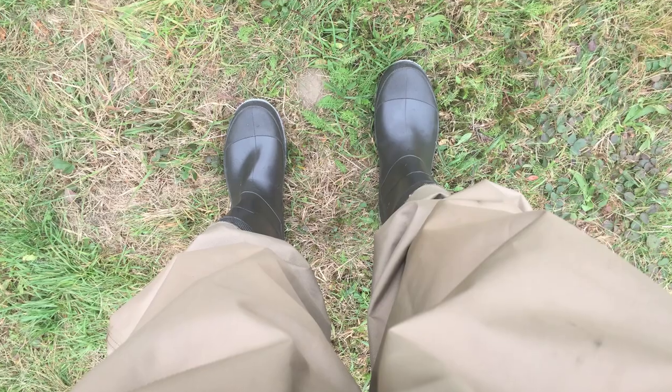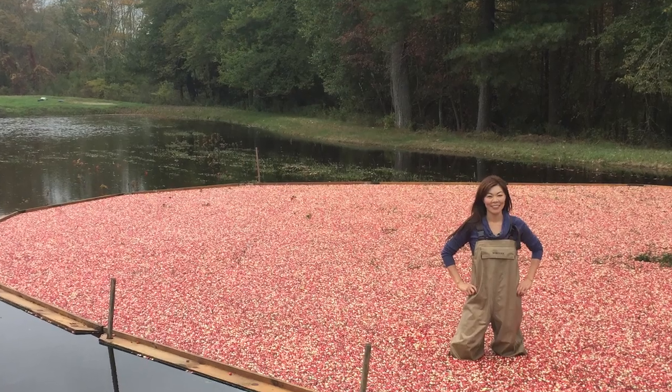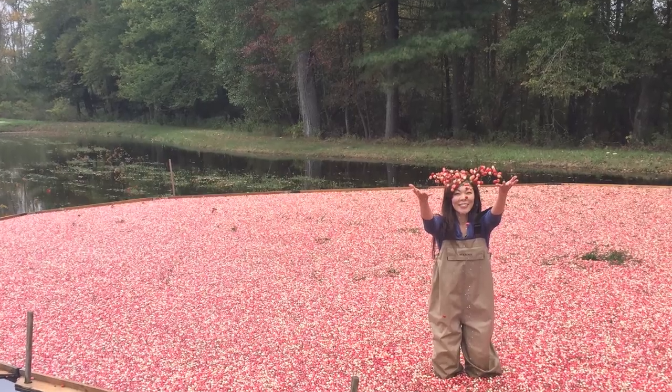Cranberry bog tours usually last between 30 minutes and an hour, and it could be even longer depending on what's included. You want to make sure you get a tour where you get to put on the waders and go out into the bogs and take selfie pictures, because some tours actually don't offer that.